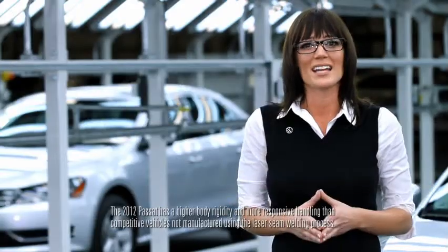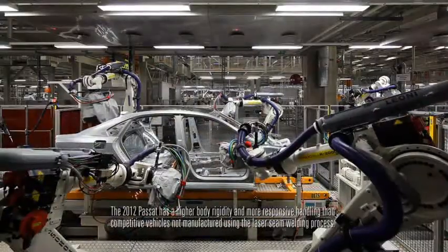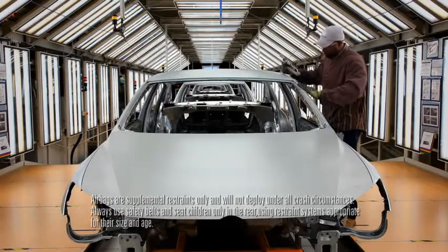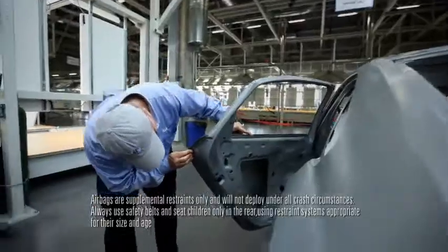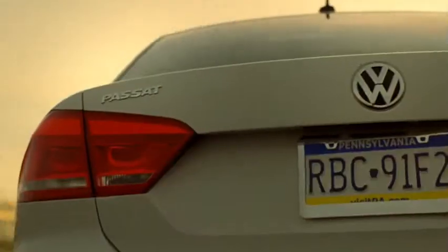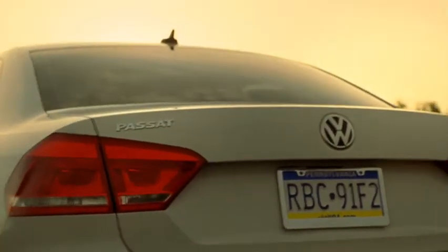When it comes to design, the laser seam welding helps give the Passat a higher body rigidity and more responsive handling on the road. Along with other great features like the electronic stability control, a crash-optimized front end, a four-corner independent suspension, and side curtain protection airbags. So bumper-to-bumper, the Passat's designed to give you peace of mind.